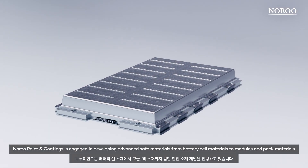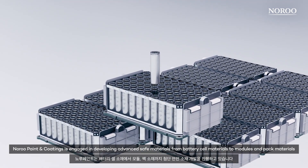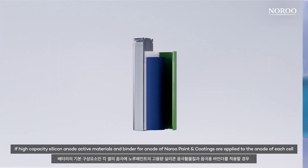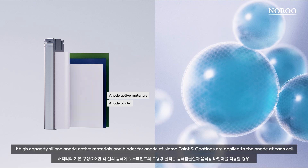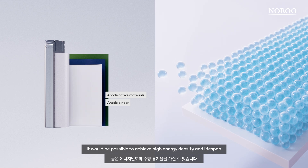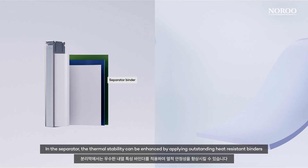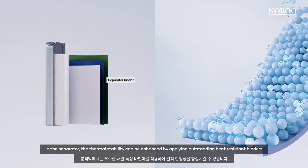Noru Paint & Coatings is engaged in developing advanced safe materials from battery cell materials to modules and packed materials. If high-capacity silicon anode active materials and binder for anode of Noru Paint & Coatings are applied to the anode of each cell, which is the basic component of batteries, it would be possible to achieve high energy density and lifespan. In the separator, thermal stability can be enhanced by applying outstanding heat-resistant binders.